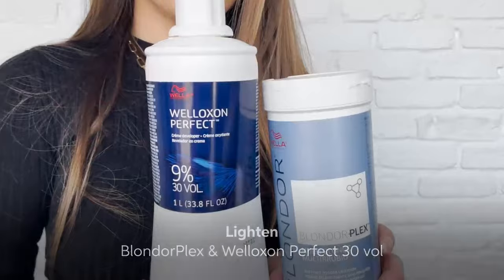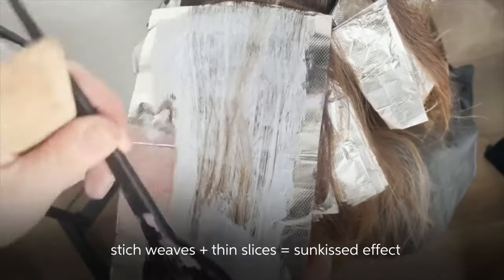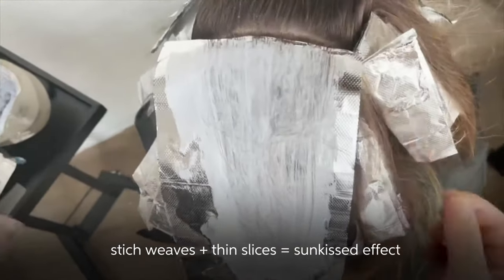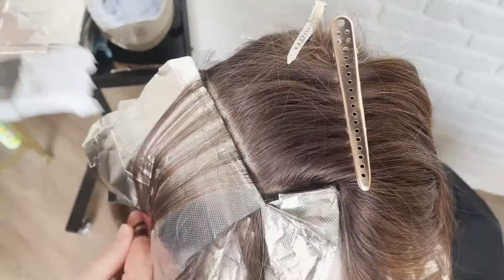I started with BlonderPlex and 30 volume on Perfect Developer. I did a full highlight mixing a combination of some stitches and some very thin slices to give a sun-kissed effect, and then I let that develop in the foils for about 45 minutes.